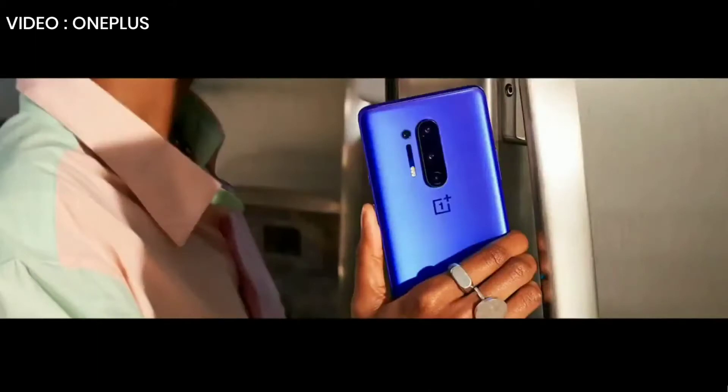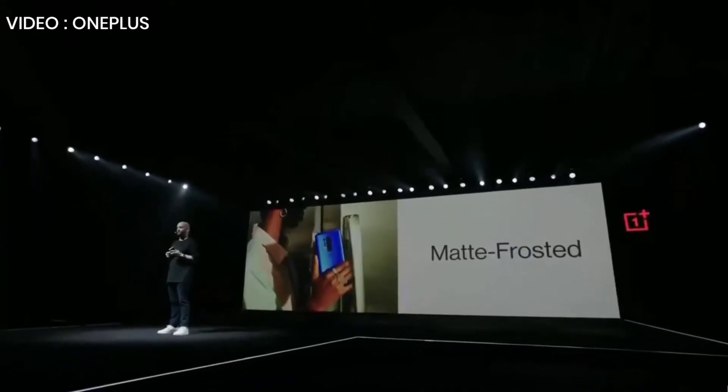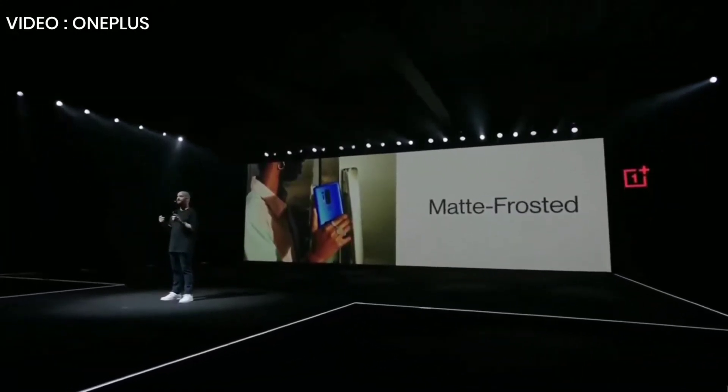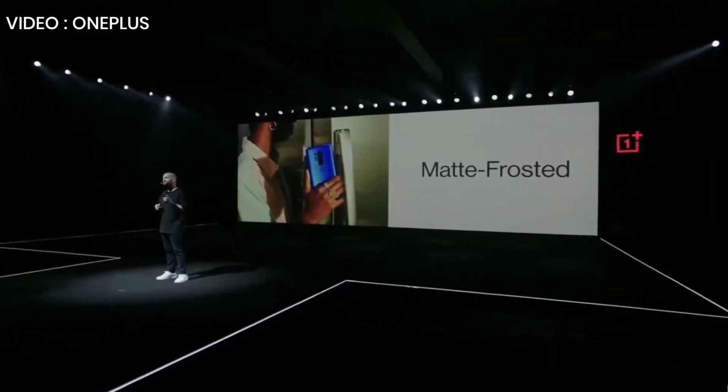It comes with a curved glass back. And of course, we offer a beautiful glossy finish. But the matte frosted glass option is really something amazing. Some of you may remember the silk white version of the OnePlus One — it really did have a memorable feeling in the hand. That's the feeling we wanted to bring back. We increased the haze level in the glass finish to the highest level in the industry. The OnePlus 8 Pro is silky smooth to the touch.